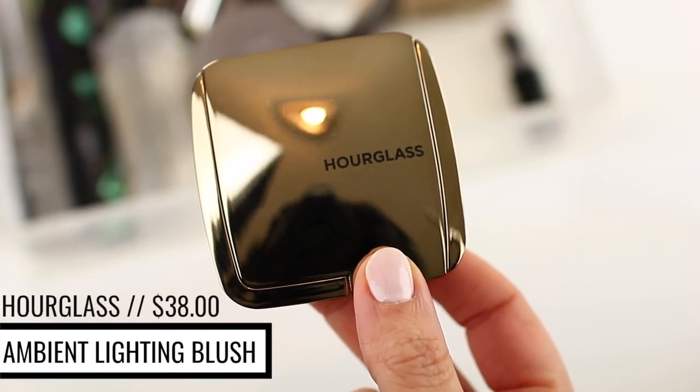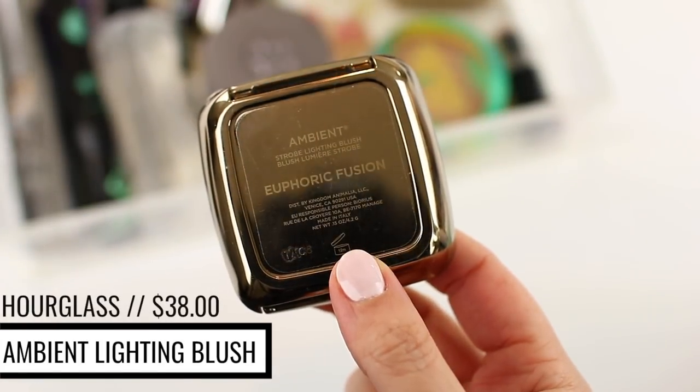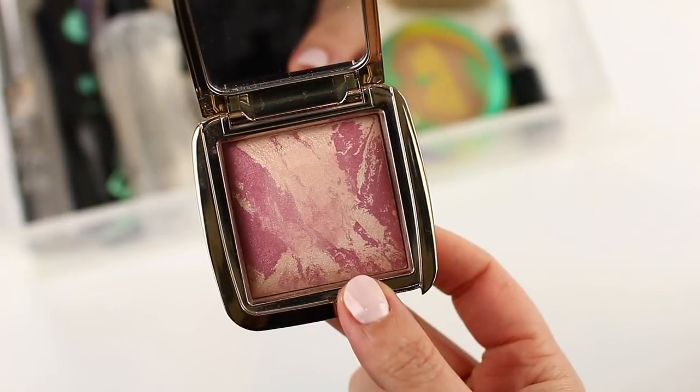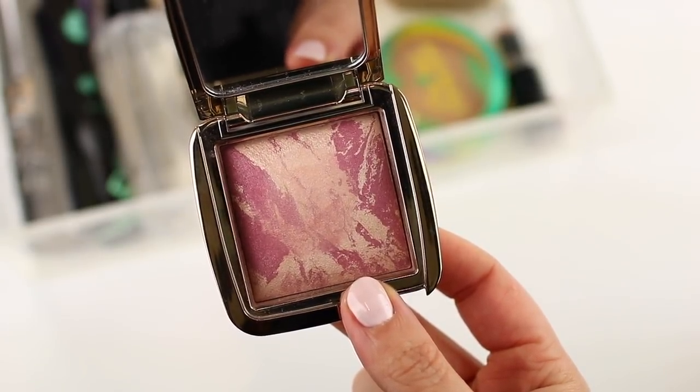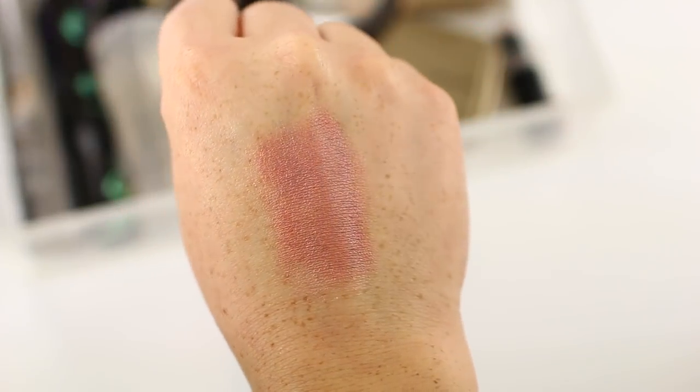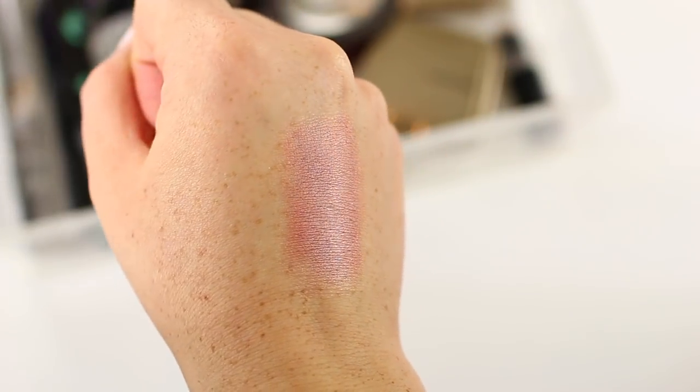My number one most repurchased blush is the Hourglass Ambient Lighting Blush — and I don't mean the same shade over and over, but I love the formula so much that I keep buying different shades. I have a mini blush in the shade Mood Exposure that's my most worn, and you can't even see a dip in the product because I'm so light-handed. I just feel like blush is very hard to use up, but I love this formula so much that I have multiple shades and keep buying it.